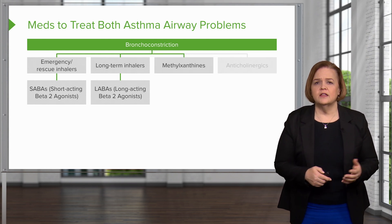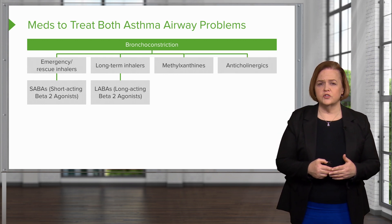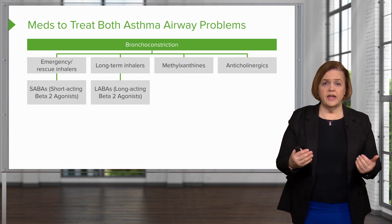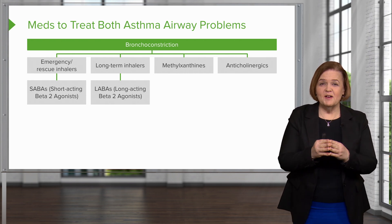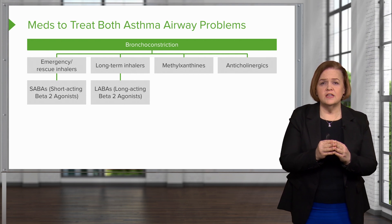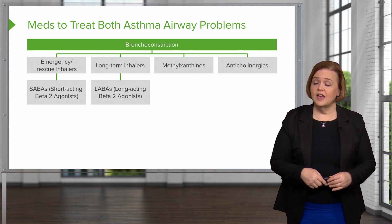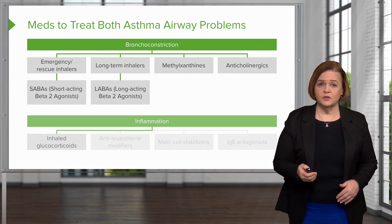A couple of other choices we have for bronchodilators are methylxanthines, and we've also got anticholinergics — those are also very helpful. But the most important part of this slide, when talking about one of the two asthma problems — bronchodilators — knowing the difference between emergency and long-term inhalers could be the difference between life and death for your patients.